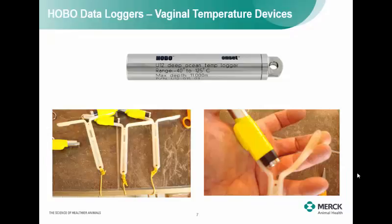This is another device that does the same thing — it's a little better suited for research. It's called a HOBO data logger. It's a little more accurate, and you can tape it to the same wing of the CIDR device and insert it into the cow intravaginally. Again, it logs time, temperature, and humidity.